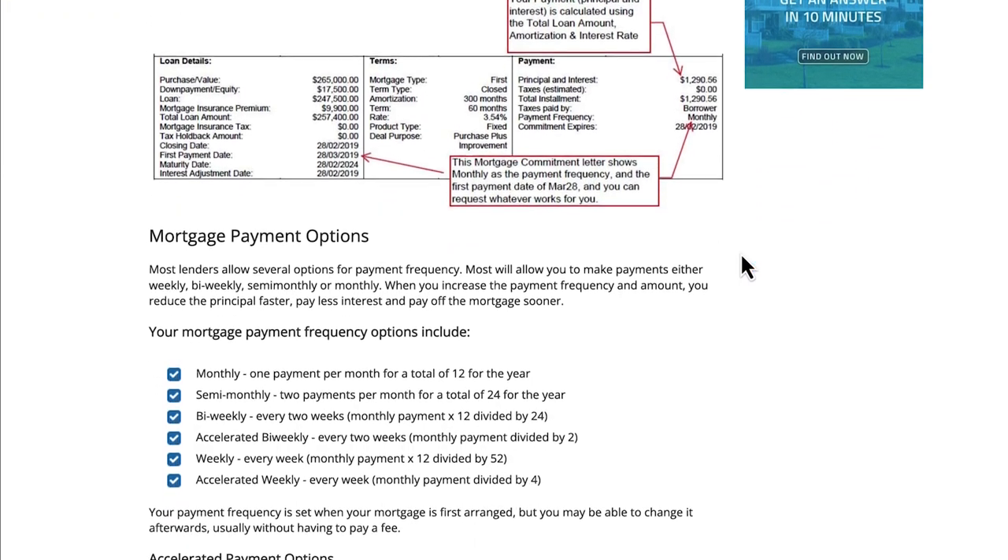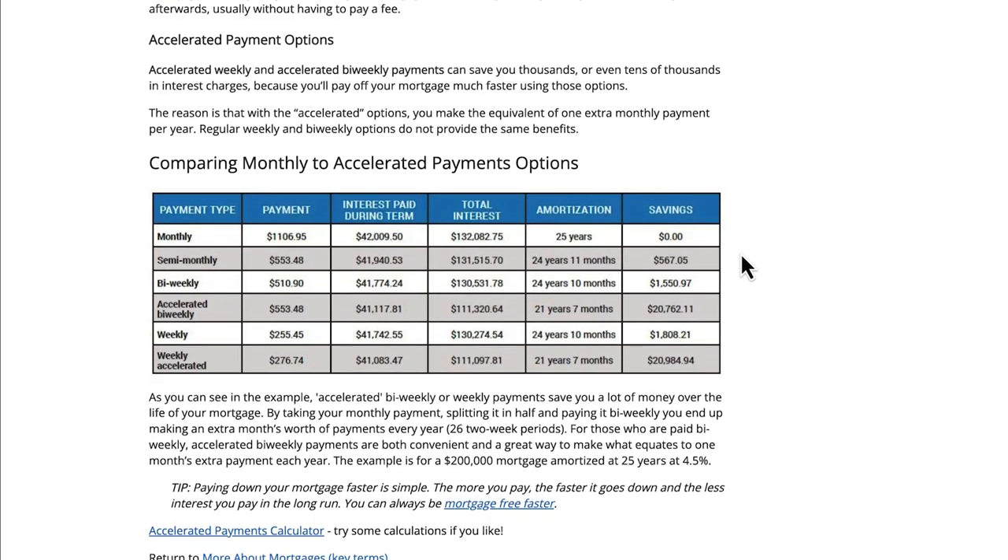The other part of the question was about accelerated weekly versus accelerated bi-weekly payments. In general, you'll save a little bit more money choosing accelerated weekly payments because you're paying down the principal more frequently, so less interest builds up over time. That said, it's not a really big difference depending on your mortgage size, and if you're paid bi-weekly it might just be easier to budget that way. I'll include a link to an article that breaks down comparisons, charts, and calculations if you want to deep dive on this topic.